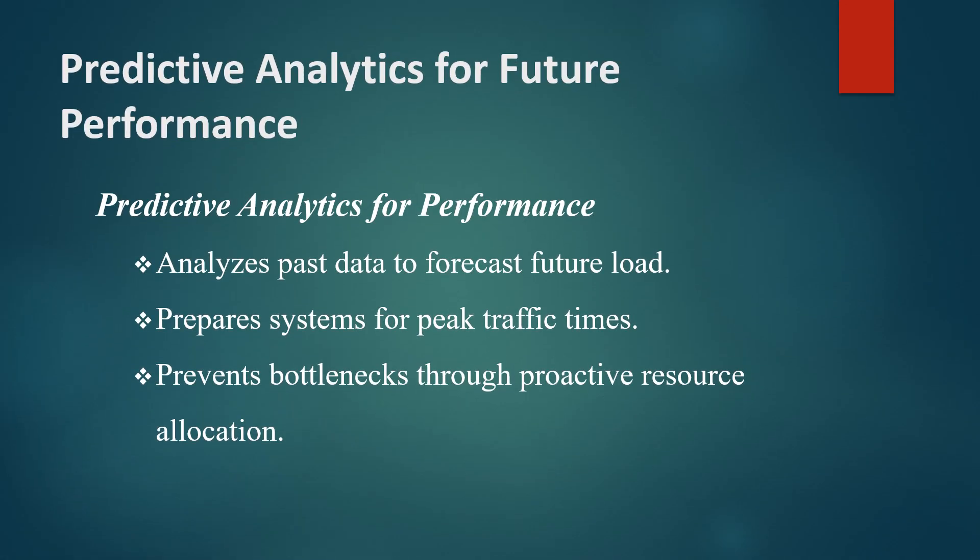Predictive analytics is another key benefit of AI in performance testing, allowing teams to anticipate issues before they arise. By analyzing historical data, AI models can forecast how the system will perform under specific conditions, such as peak traffic times.